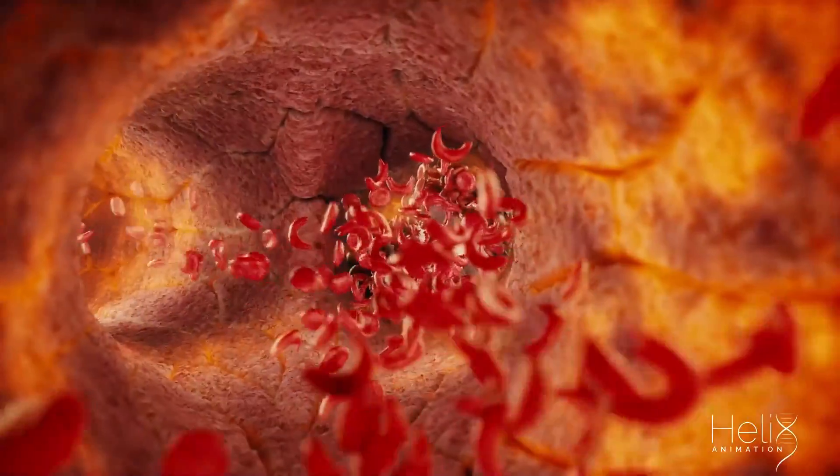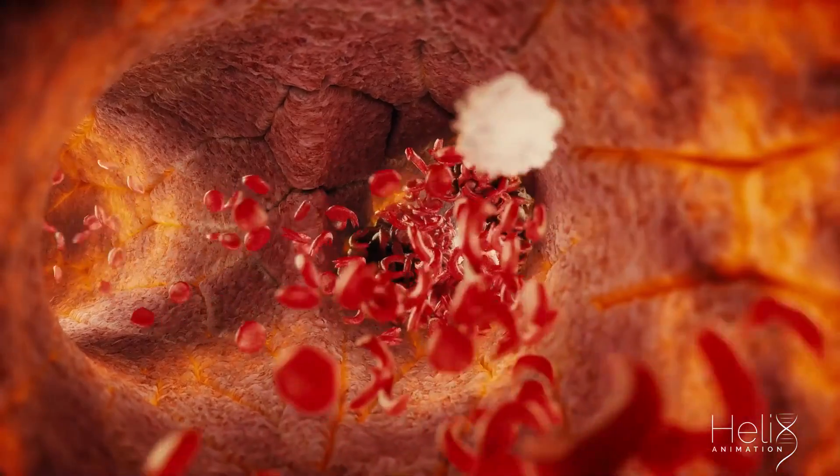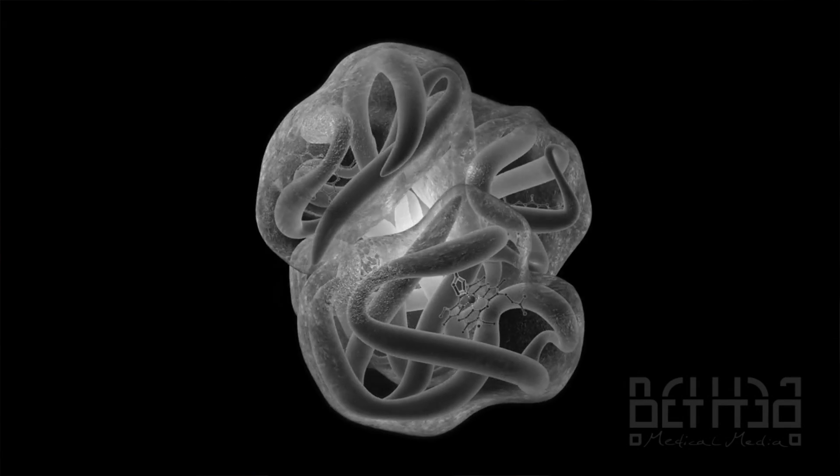The primary role of iron is to carry oxygen in the blood to every cell in the body — that's its most important job. We all need iron to make hemoglobin, which is a protein in red blood cells that carries oxygen from the lungs to the rest of the body.